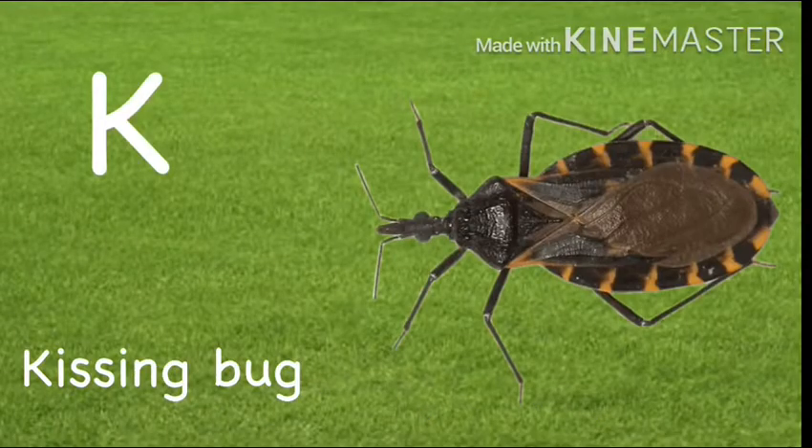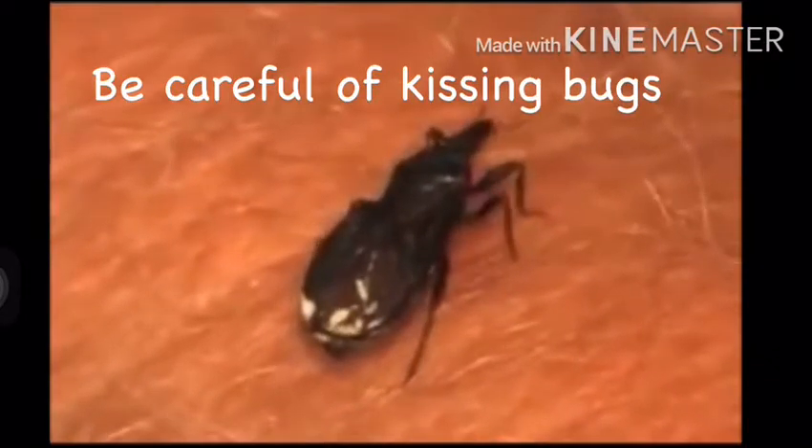K. Kissing bug. Be careful of kissing bugs.